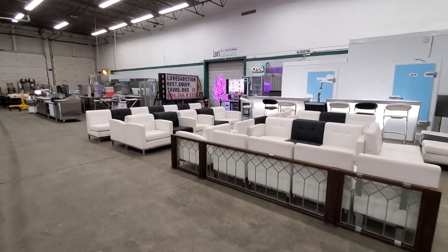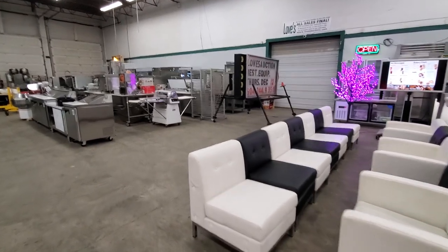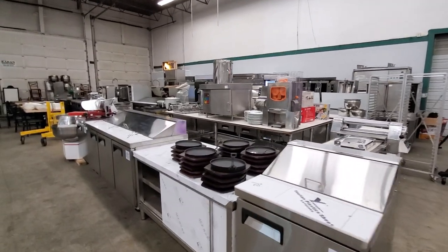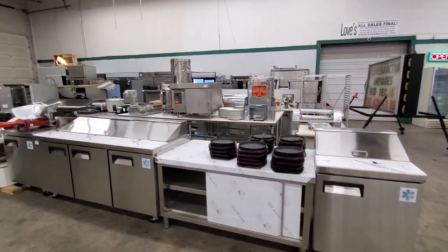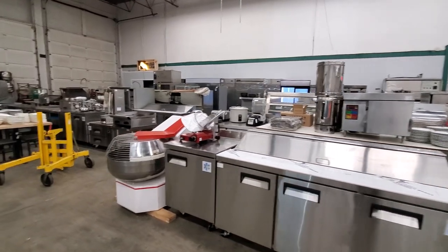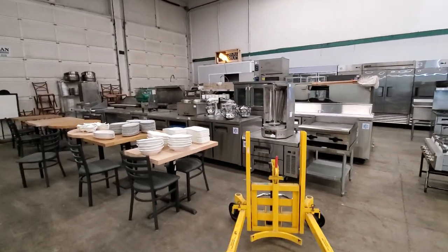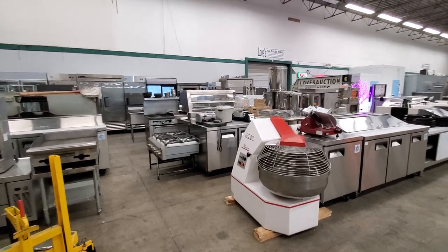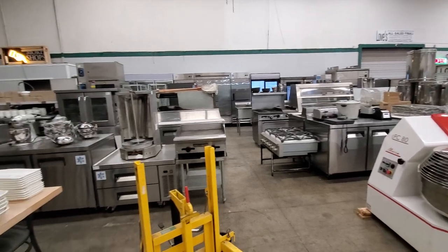In this auction, you will find a little bit of everything for everyone — whether you are a small mom-and-pop operation, cafe, larger restaurant, or commissary, there's something here for everyone. Love's Auctioneers is open for viewing on Wednesday from 9am till 4:30. If you have any questions, please feel free to give us a call at 604-244-9350 and one of Love's staff would be happy to assist you. We are also here if you wish to plug in any of the items. We focus on quality and we put quality equipment on the auction blocks. Thank you for watching our video — we hope to see you at the auction.